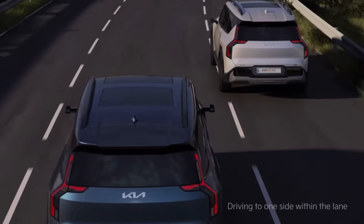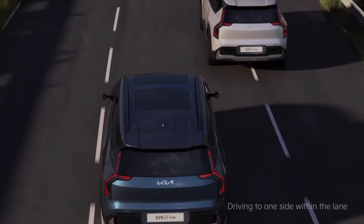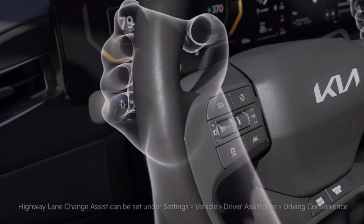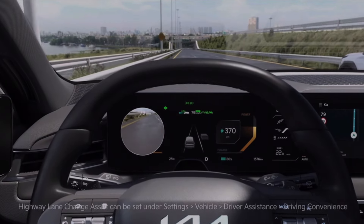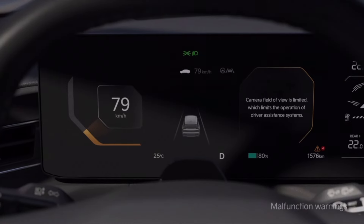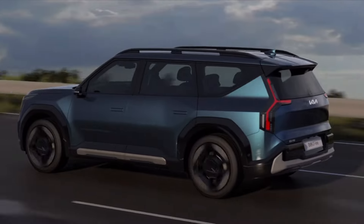As an example, Highway Assist 2, their version of Autopilot, comes standard on the EV9. It basically allows the vehicle to do all the driving for you while you're paying attention, of course, in your own lane. As traffic speeds up and slows down, the car will do it all for you, so it really takes a lot of the work out of road trips.